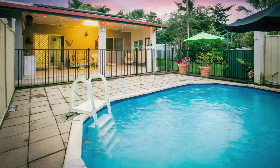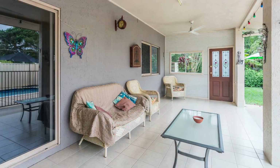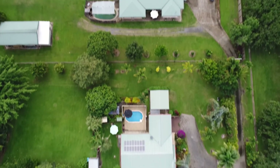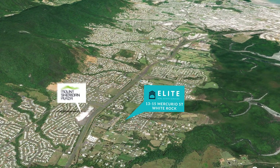The property features a pool, a beautiful outdoor area and gorgeous leafy surrounds. The most convenient part is we're just 10 minutes drive from the CBD, a short walk to TAS — one of the best schools in Cairns — and across the road from a major shopping centre, Mount Sheridan Plaza.